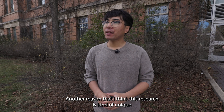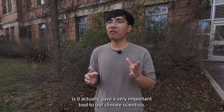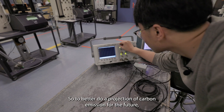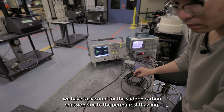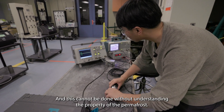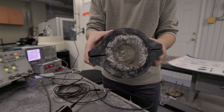Another reason that I think this research is quite unique is it actually gave a very important tool to our climate scientists. To better project carbon emissions for the future, we have to account for the sudden carbon emission due to permafrost thawing, and this cannot be done without understanding the properties of the permafrost.